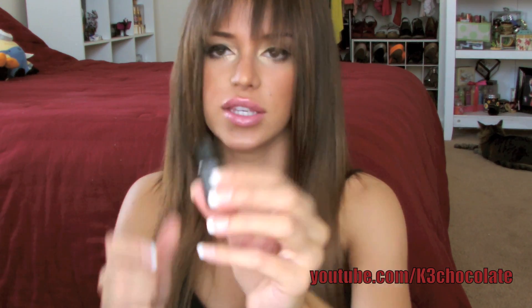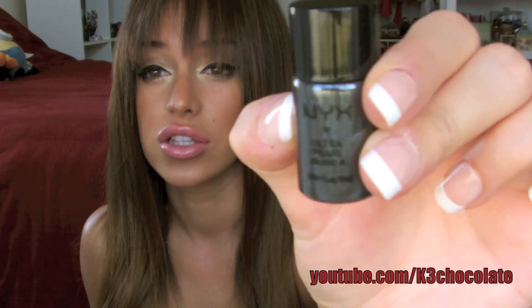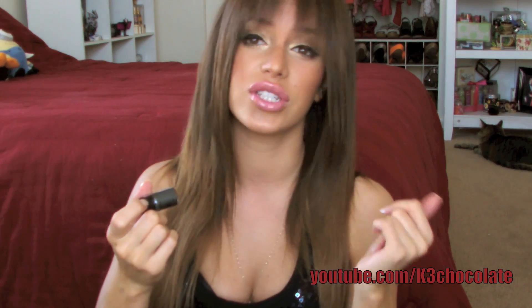Then I got this NYX Ultra Pearl Mania Pigments. This is cool — I've never had NYX pigments before. I've always seen these on tutorials and stuff from different girls' videos. But this is a weird shade; it's like a dark gray. I don't really wear dark gray. I wish this was like gold, or black, or brown maybe. But it's okay.